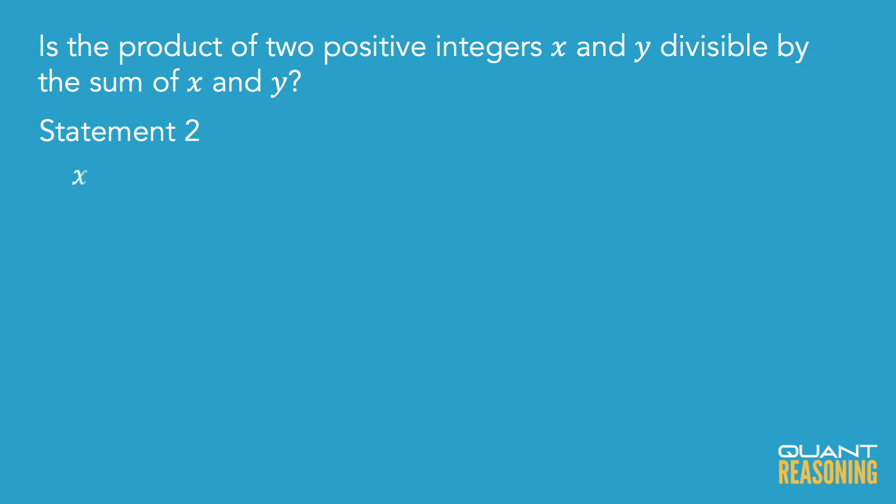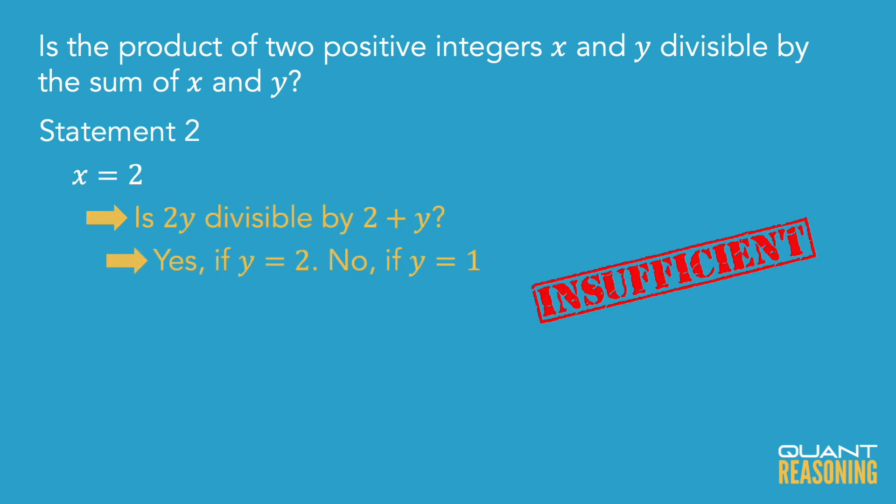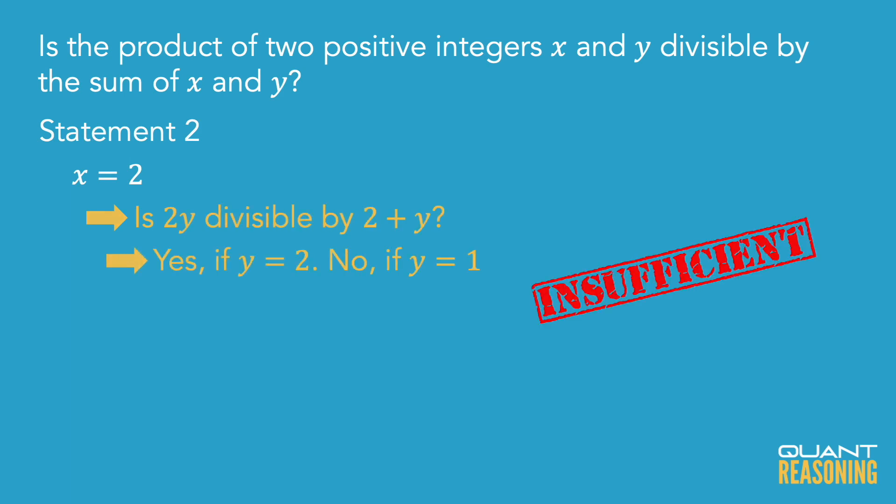Is that going to be an integer? It kind of depends on what that other unknown is. I'm sure there are many cases in which the product is divisible by the sum and many cases in which it's not. I'd probably just imagine that the other unknown is two, because two times two is divisible by two plus two. And for the other case, I would imagine that the other unknown is one — two times one is not divisible by two plus one.